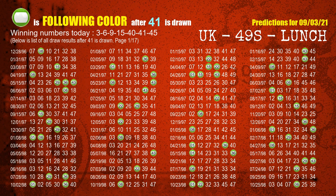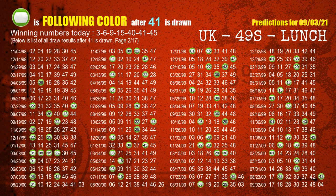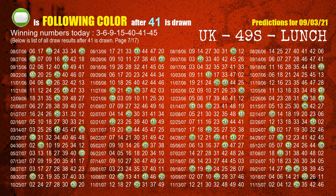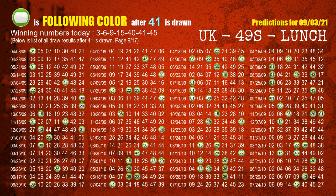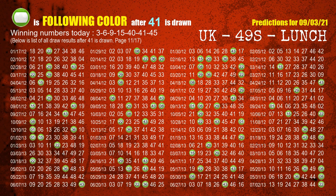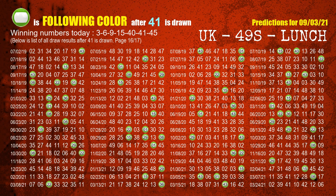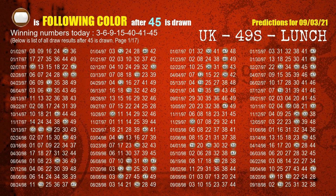The sixth winning number is 41. The most frequently following color is green when 41 is the winning number in the last draw. The seventh winning number is 45. The most frequently following color is brown when 45 is the winning number in the last draw.